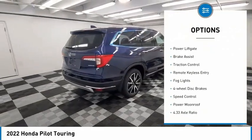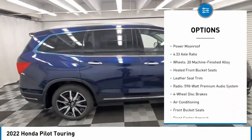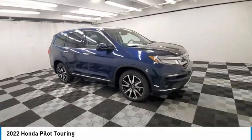Electronic Stability Control, Alloy Wheels, Power Lift Gate, Brake Assist, Traction Control, Remote Keyless Entry, Fog Lights, 4-Wheel Disc Brakes, Speed Control.